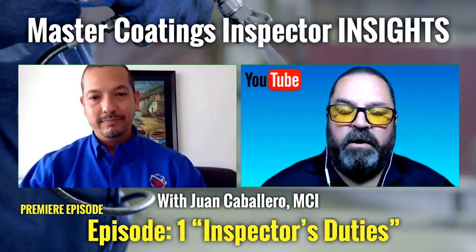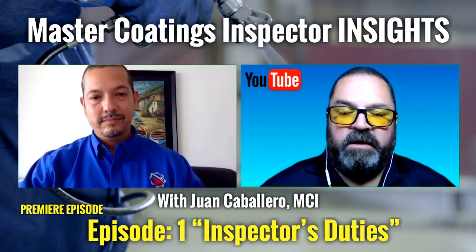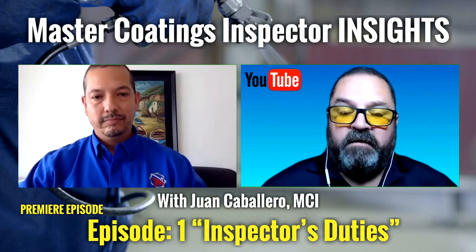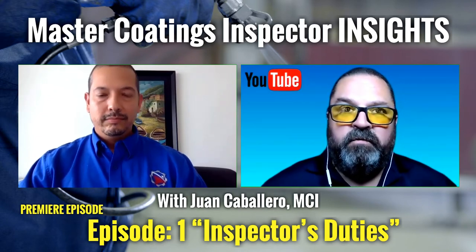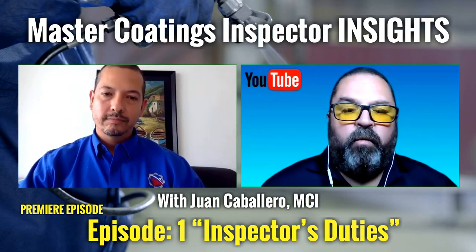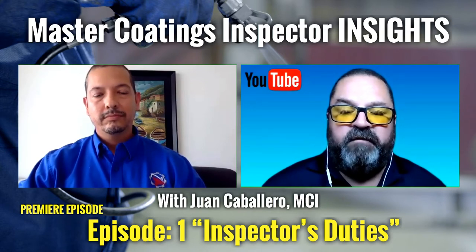You bring up a good point regarding SSPC PA2 and doing spot measurements related to film thickness. That standard is routinely changed and updated, and it can be one of the most challenging standards in the industry. SSPC even has a training class and an online class covering how to effectively do PA2. On the contractor inspection side — are you typically generating an inspection plan ahead of time so you know exactly what type of inspections you're doing, for example, as the contractor finishes blasting?